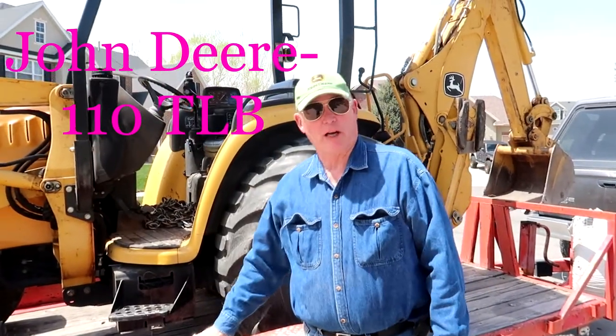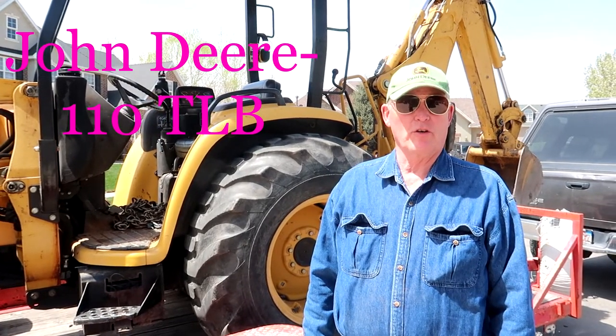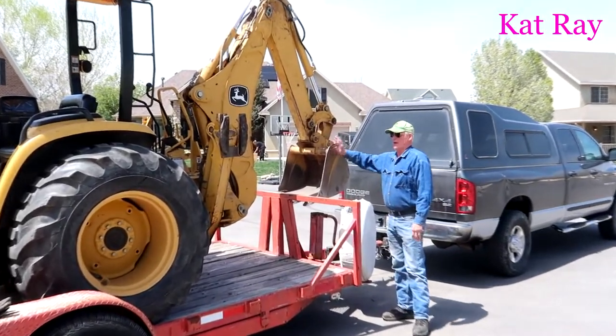Good morning. My name is Chuck B and I'm Kat's dad — I have that privilege. We are going to do a little stump work today, but we wanted to show you and talk about a John Deere 110 TLB. It has a 40 horsepower diesel engine. It's got a clamshell, a really nice, very powerful backhoe, and it's been worth every cent. This thing will do anything.